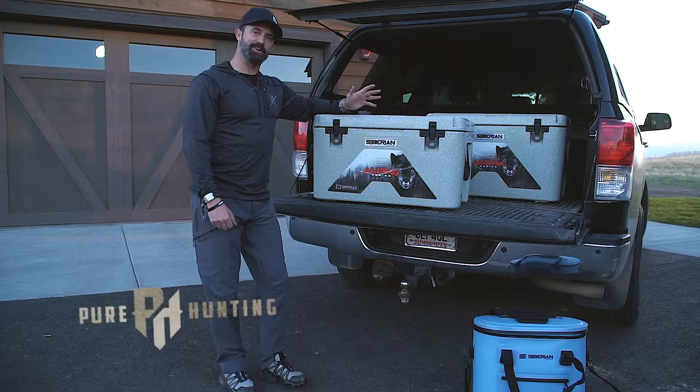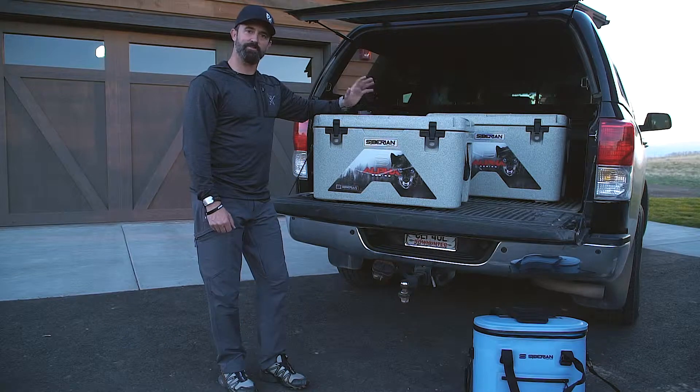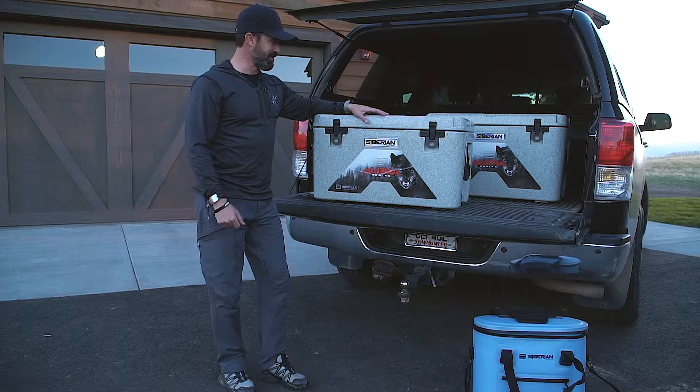Hi, I'm Willie Schmidt with Pure Hunting here to talk to you about Siberian coolers. It's a great high-end cooler but at an affordable price, and I want to tell you about a couple of the benefits that I really appreciate about Siberian.